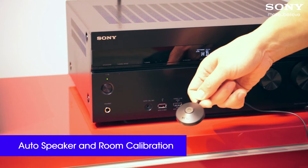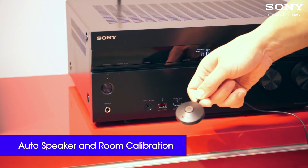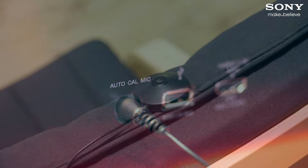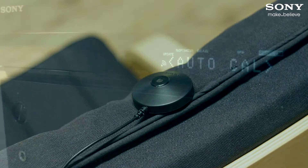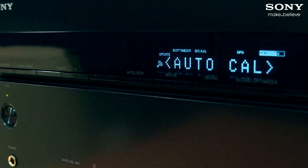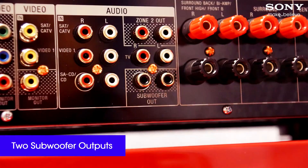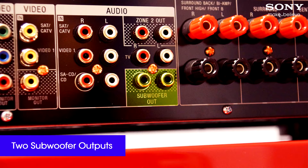Plus, with the help of the easy setup microphone you can turn any room into a real home theatre. Simply plug it in, put the microphone into the best listening position and let the auto calibration do the rest. If you like bass in your music or rumbles in your movies then you'll love the option of connecting two subwoofers.